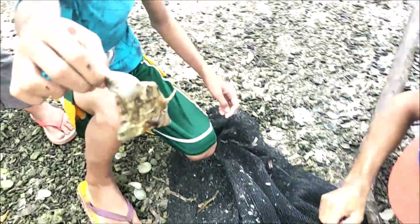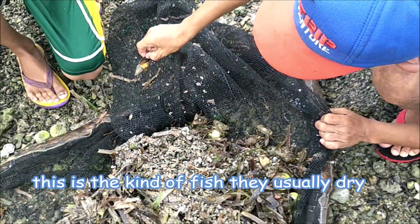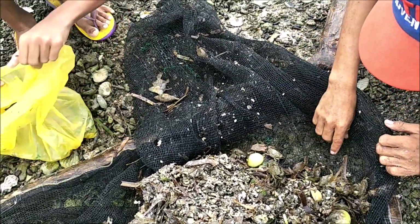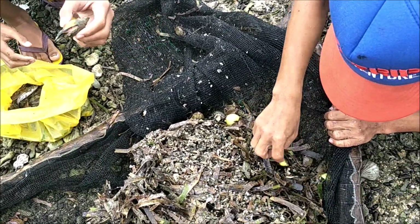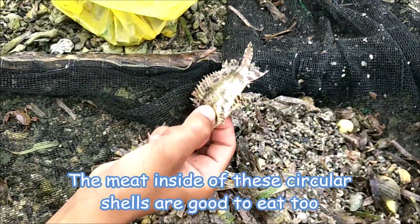So what they do, they just take this net and scoop it. They get shells and these small little fish. They sometimes will dry those small fish. That's a puffer fish. There's a clam that they boil and put into it.